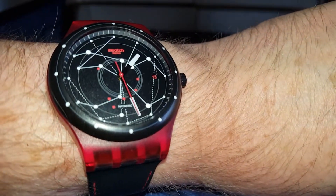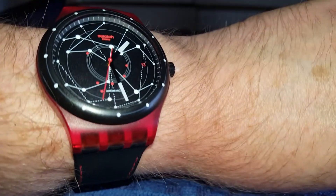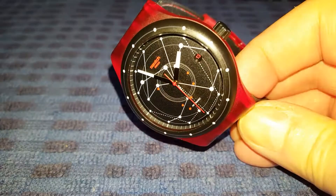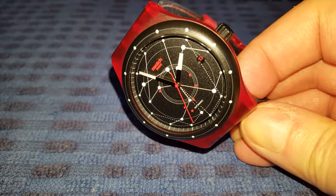It fits very nicely — 42mm, just a nice size. It's very comfortable on the wrist. I've really enjoyed my time with the Swatch in my collection.